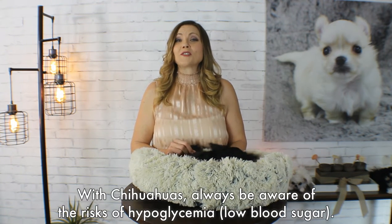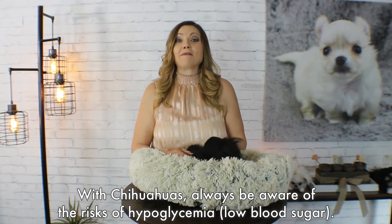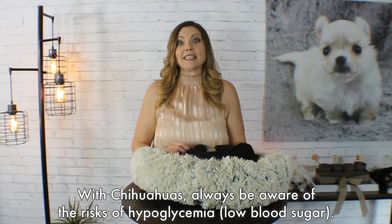When they wake up from anesthesia they may be a little nauseous, so only offer small amounts of food and water that night. Their appetite will probably take a day or two to return. And as always with Chihuahuas, you just want to make sure that they have some calories to avoid hypoglycemia — you can't let them go all day long without food.